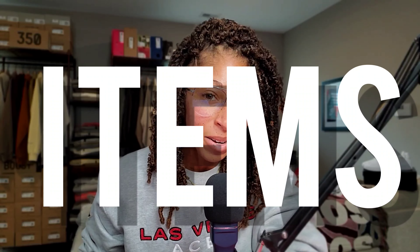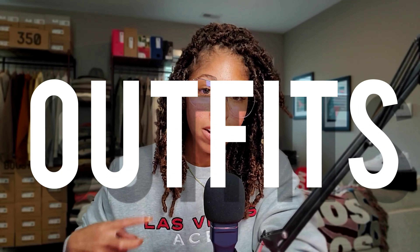You know the deal by now — seven items to make 12 different outfits. That's right: two pairs of sneakers, three tops, two bottoms. Let's go.